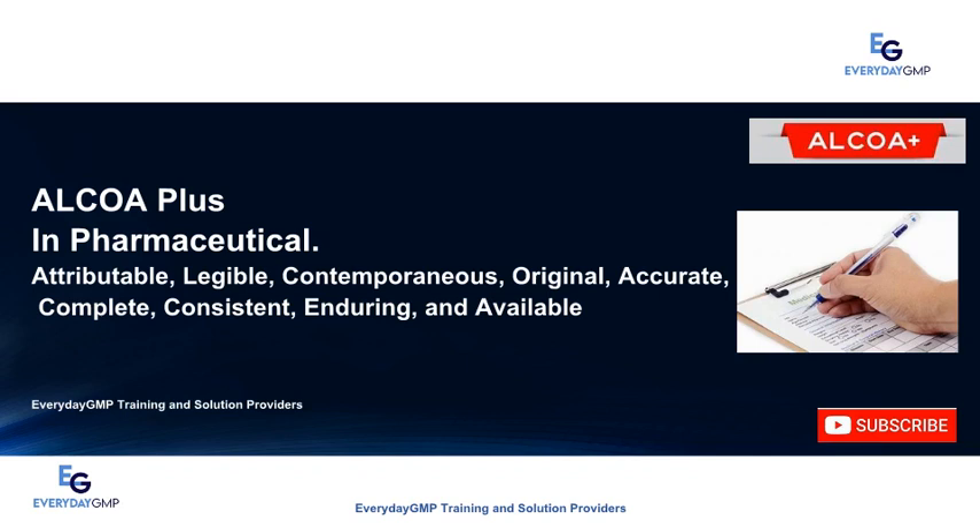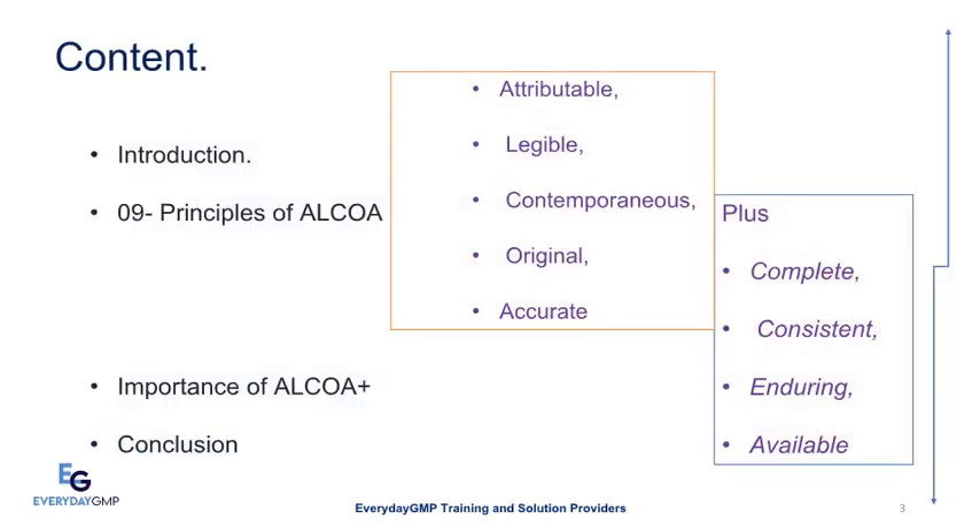In pharmaceutical: Attributable, Legible, Contemporaneous, Original, Accurate, Complete, Consistent, Enduring, and Available. Before we start, please subscribe to get more informative videos. Today we will discuss: introduction, the nine principles of ALCOA Plus, the importance of ALCOA Plus, and conclusion.